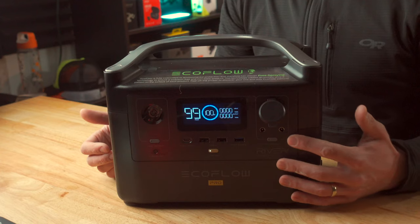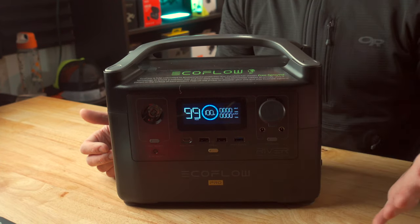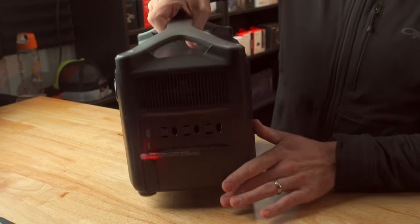And then below that, you've got two barrel plug DC outputs, and those could be used for anything like a blender or a small refrigerator — a dedicated DC appliance for like a camper or an RV. So you've got a whole bunch of I/O happening on the front here, but around the left-hand side, you've got even more.